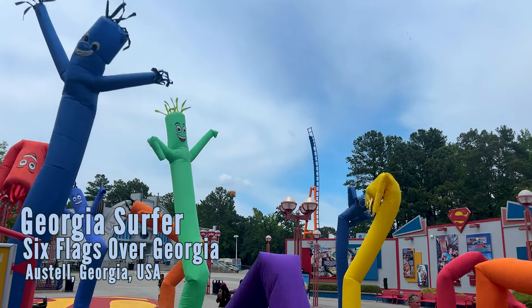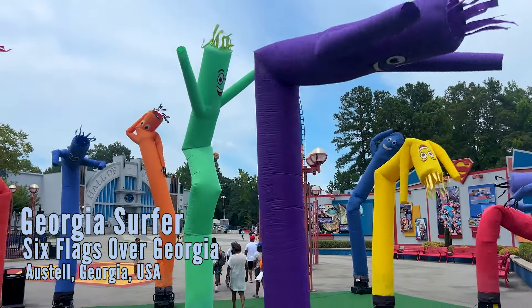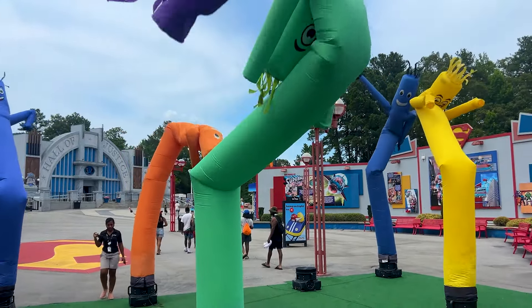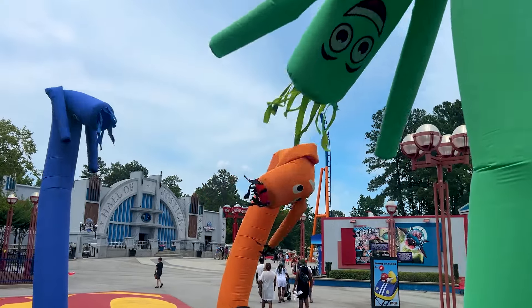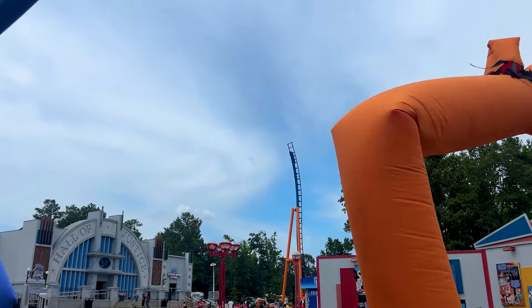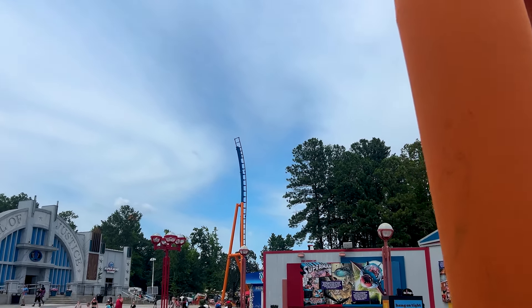Welcome everyone to the Coaster Spot. This is Alex and we're back at Six Flags Over Georgia for construction update number four, filmed on June 30th of the Georgia Surfer. The Intamin Ultra Surf Coaster basically launches you back and forth, spins, and will get you wet. We also have the Wacky Wing and Fluidwell Tubemen for the Summer Vives Festival taking place in the park.